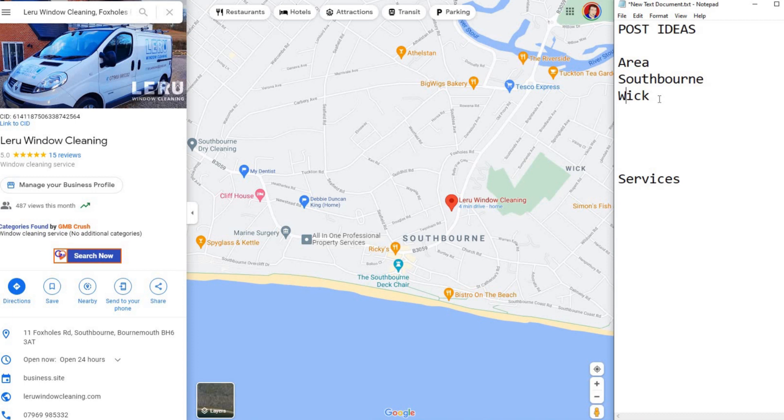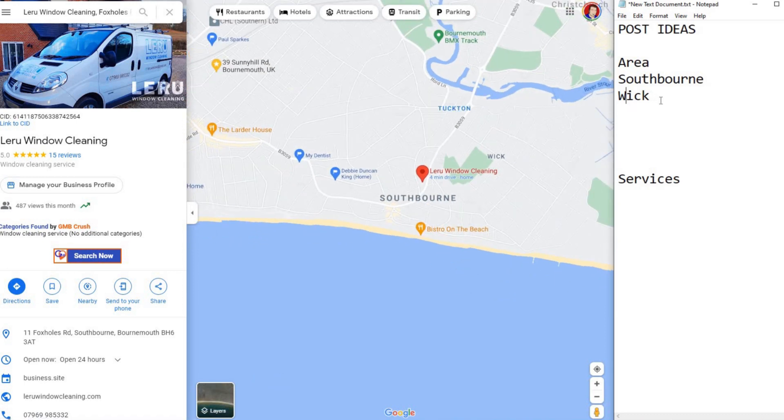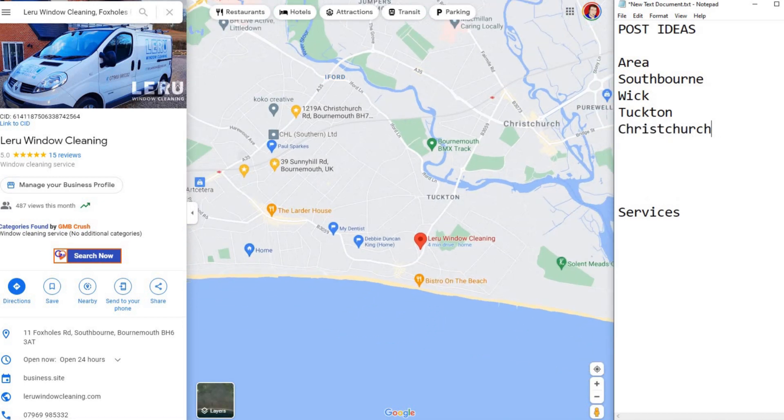If someone in Wick searches for a window cleaner and no one has mentioned Wick, Google won't know to put you in that search result. If you don't mention it in your post, Google can't rank you. Pulling out a bit more, we're looking for more cities and areas — we've now got Tuckton. We're letting Google decide what it wants us to show in. Next is Christchurch, then Iford — I'll make about five or six areas.